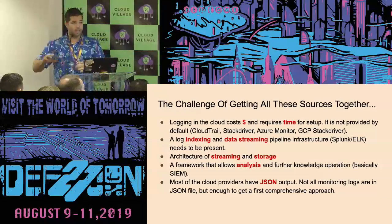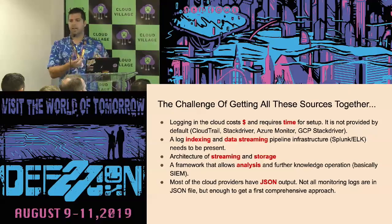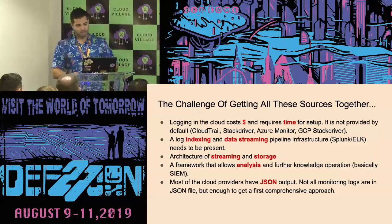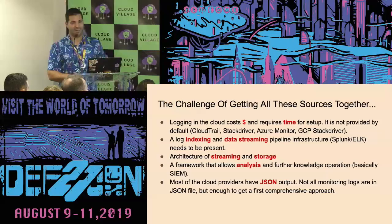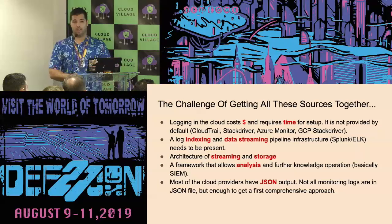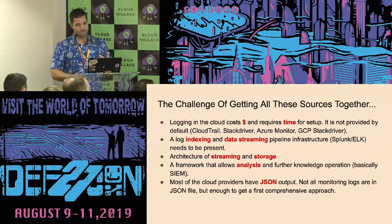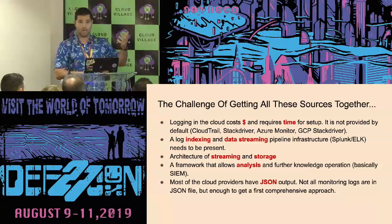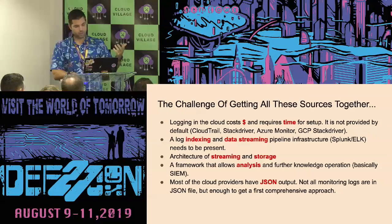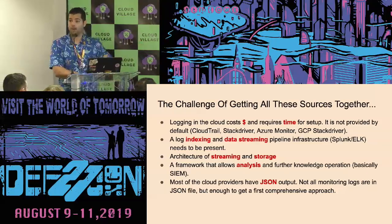Before I jump into what the data looks like, I want to walk everyone through some of the challenges in getting this set up. First: logging in any cloud provider costs money — make sure you get a budget calculator before turning everything on, because your bill will rack up fast. It also requires time for setup. In GCP, for example, it's not just a matter of clicking a button to log everything — you need to walk through configuration. You need a platform to index and stream the data into some sort of SIEM. So you need an architecture for streaming and storage, and some analysis framework — in this case, Splunk and ELK.